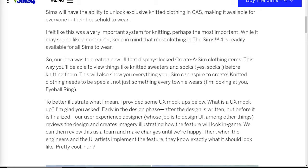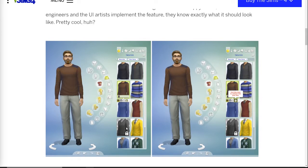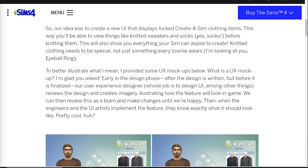He mentions that this unlocking ability might seem like a no-brainer, but it was not readily available before, so that's obviously a change they've had to make. We get a locked view on some of the Sims clothing items. Scrolling down to the screenshot, we can see a gray top with a lock next to it, and on the image on the right it says 'knit this item to unlock it for your Sim.' He also mentions that we can knit socks — although normally we can't really see the socks on our Sims, but at least we can knit them.